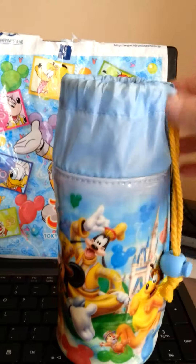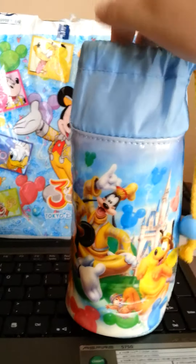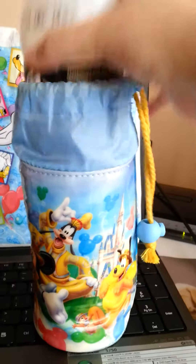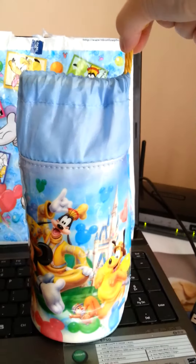And the drawstring closes at the top. So depending on the size of the bottle it might completely cover it or it might have the lid sticking out. So my favourite iced coffee — it goes all the way in and then I can close the top on it.